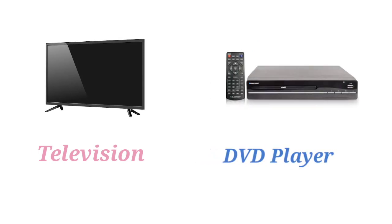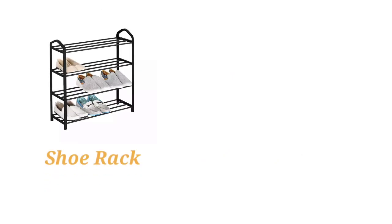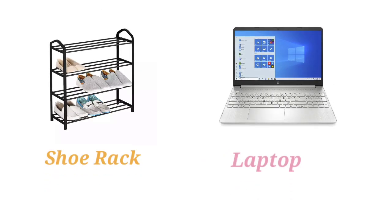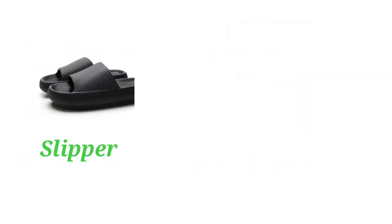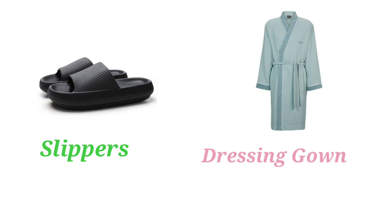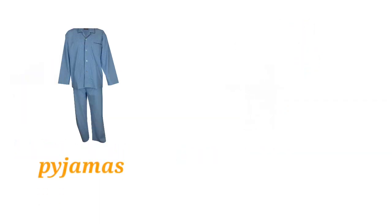Television. DVD Player. Shoe Rack. Laptop. Cushion. Armchair. Slippers. Dressing Gown. Pajamas.